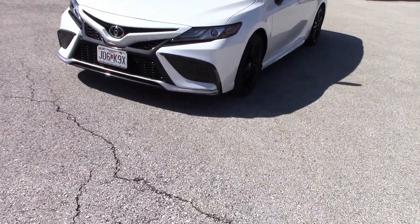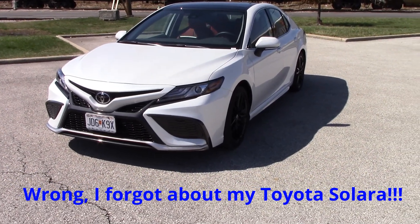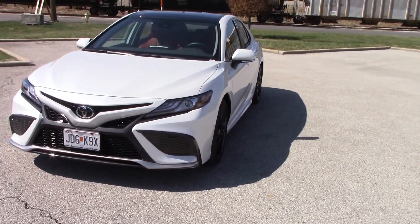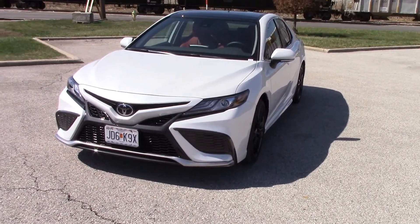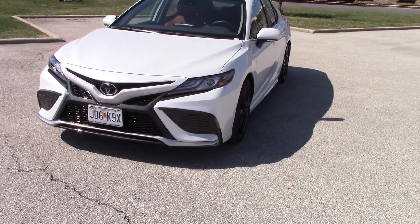I haven't driven a Toyota Camry in decades, and I am pleasantly surprised. This model is a refreshed version of the 2020, and I won't go into the differences. This is my first time driving this in decades, so I'm just going to give you my impressions of what I think about this model.